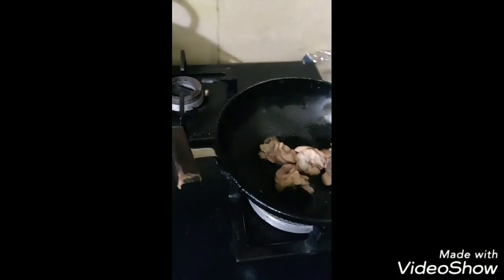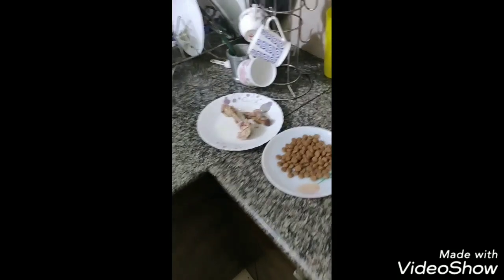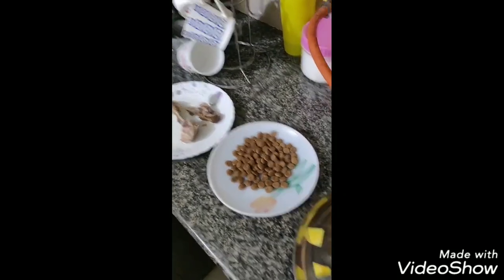I am going to fry it, but once it is ready I will remove all the bones. Because I have no time to boil the pumpkin, I am putting it directly, but it is a good practice to boil it.